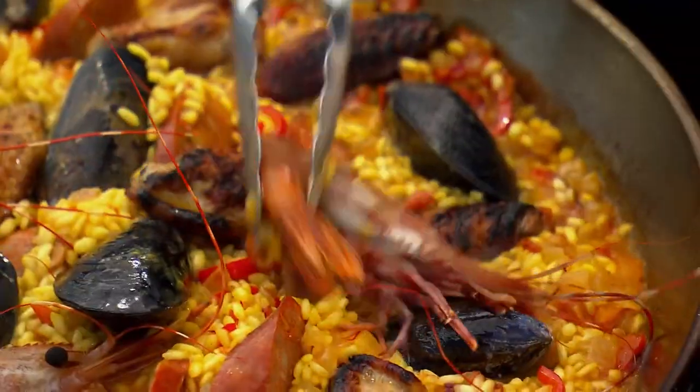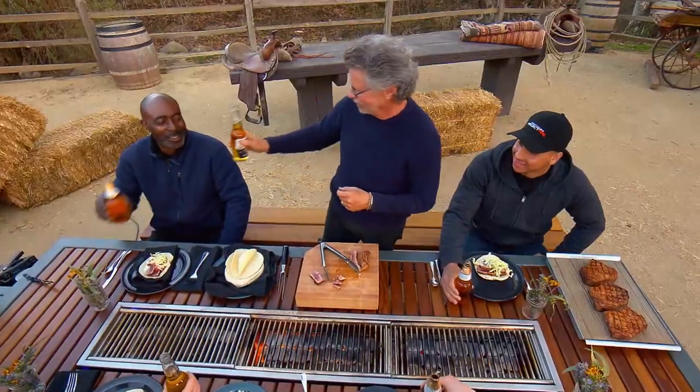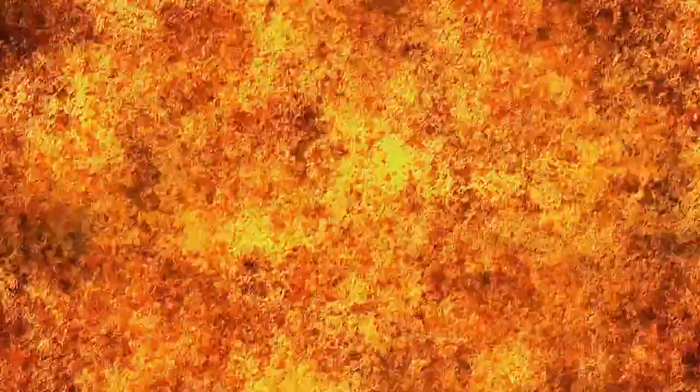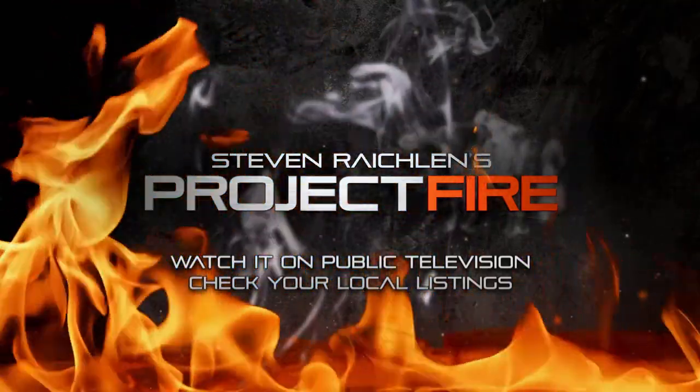Get fired up for a brand new grilling series. We are in business. Cheers. I'm Steven Reikland. This is Project Fire.